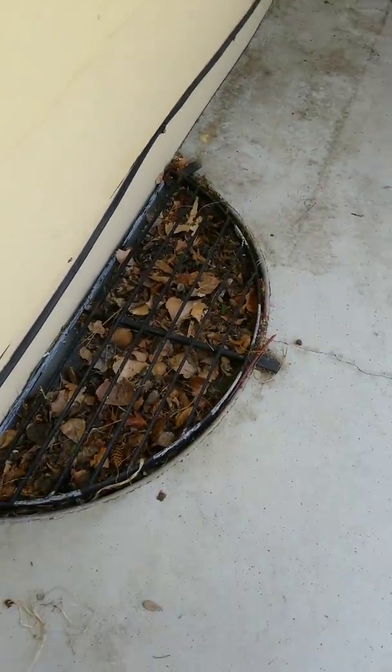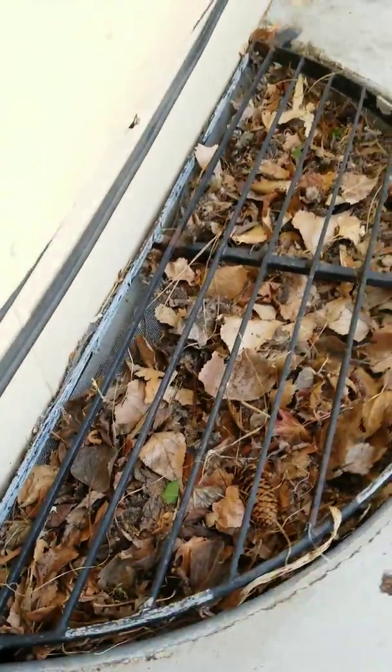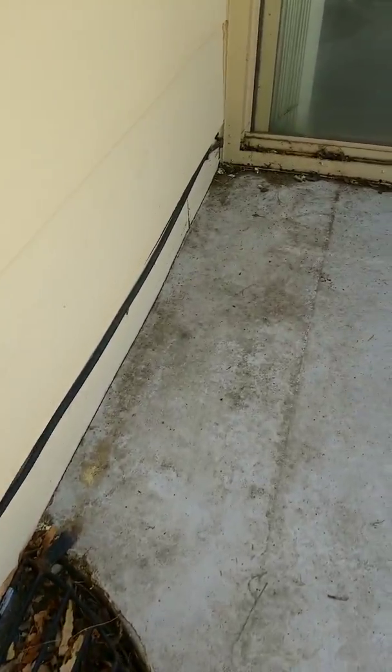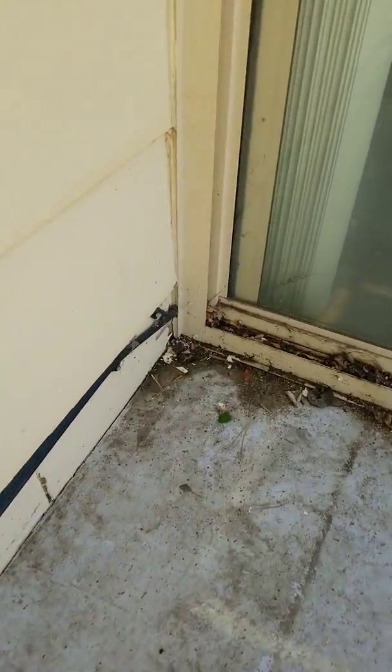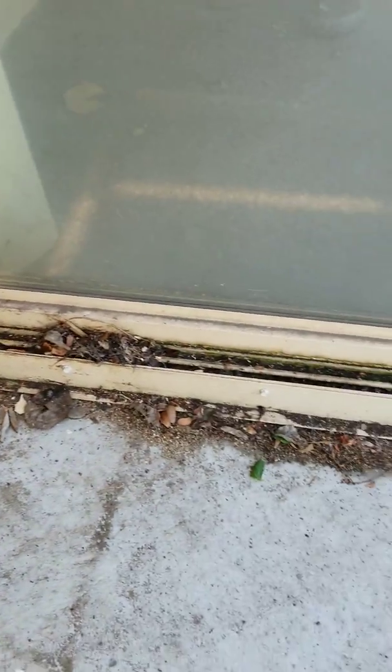Okay, here's that window — it's not full of leaves. This kind of lifts up, there's a screen. And then over in this corner it is still damp; it's not puddled, but it's damp.